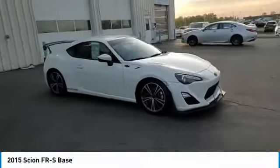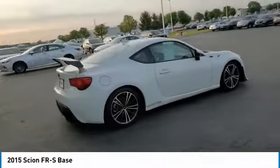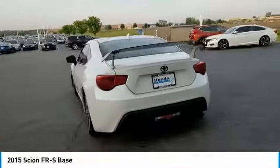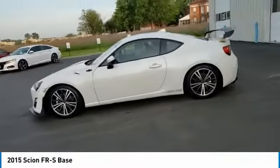Looking for the right vehicle? Check out the 2015 FR-S. With a front-mounted flat boxer engine and a six-speed transmission, the rear-wheel drive Scion FR-S has motorsport running in its veins.